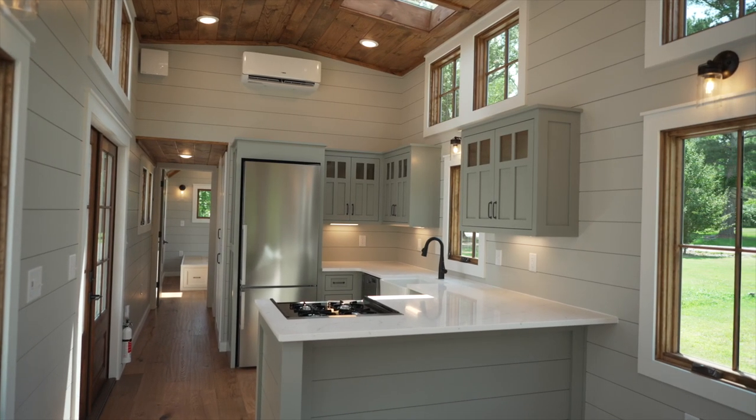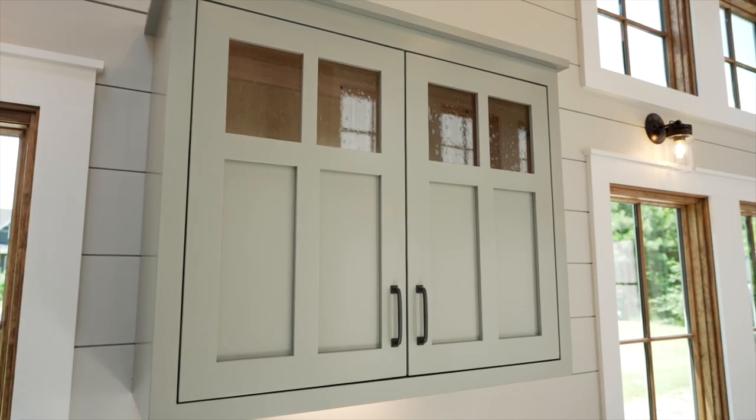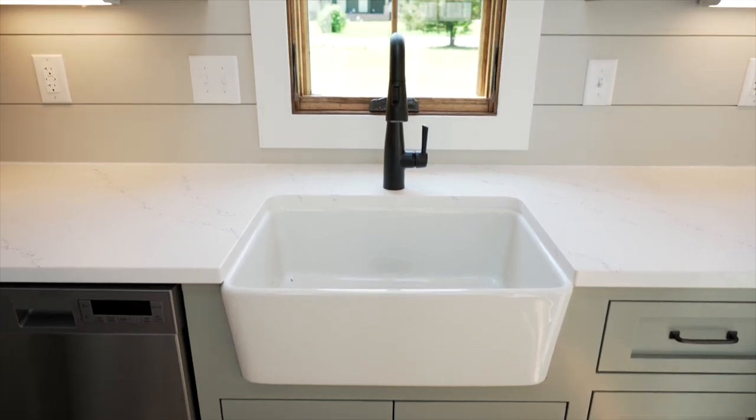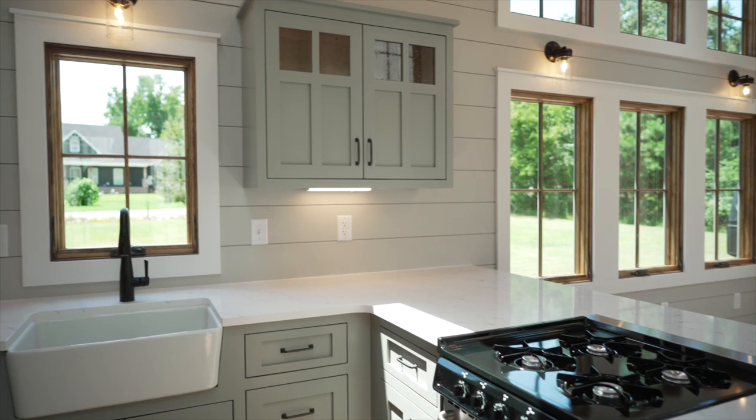The signature style Denali kitchen is easily recognized by the shaker style cabinets, the glass inserts, and the farmhouse sinks. Our kitchens are available with a lot of custom features to make them uniquely yours. This client chose quartz countertops and a warm green color for the cabinetry.